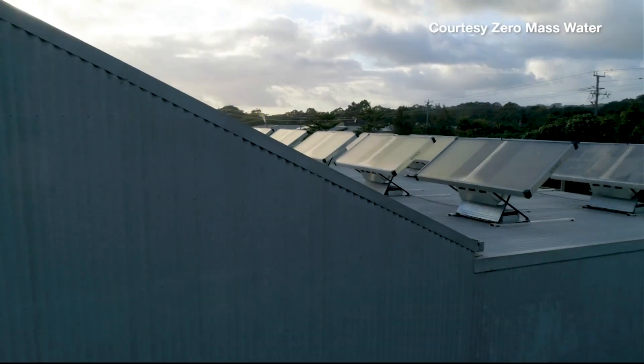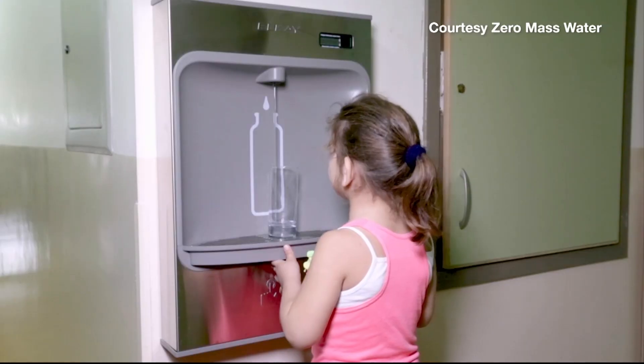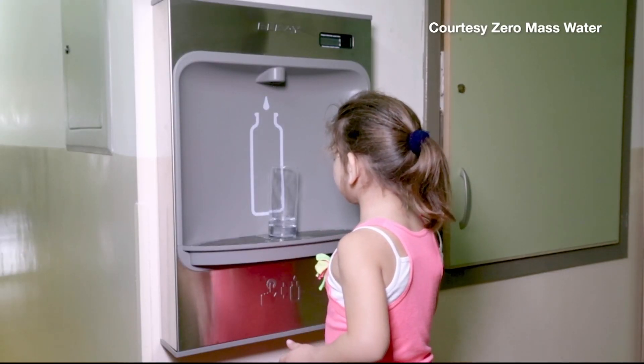There's no single filter you can get at your home that will filter every contaminant out. Having a source hydropanel, whether it's for a school, a business, or a home, means that you know that every time the sun shines, you're making water.